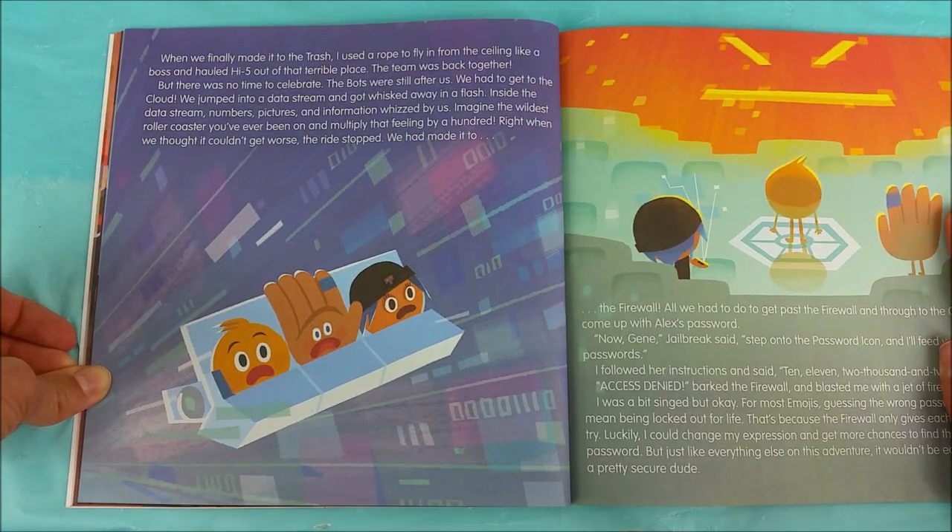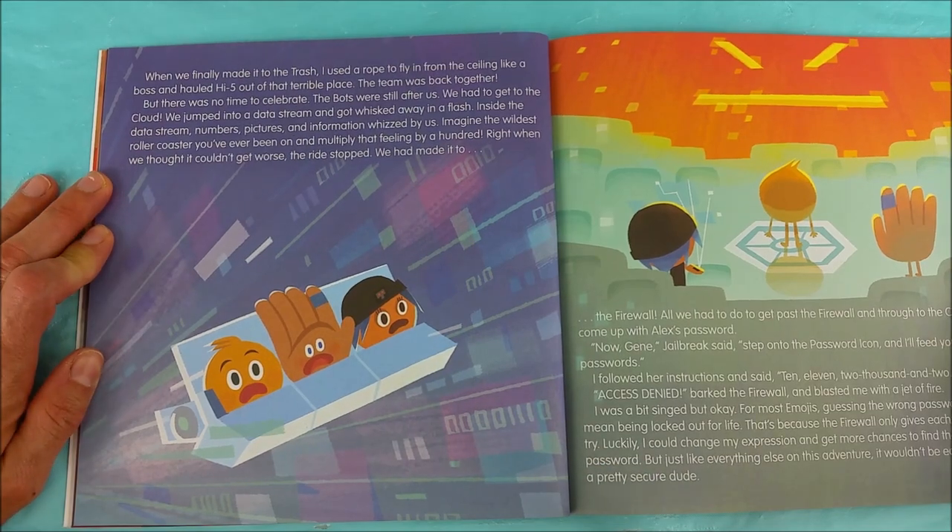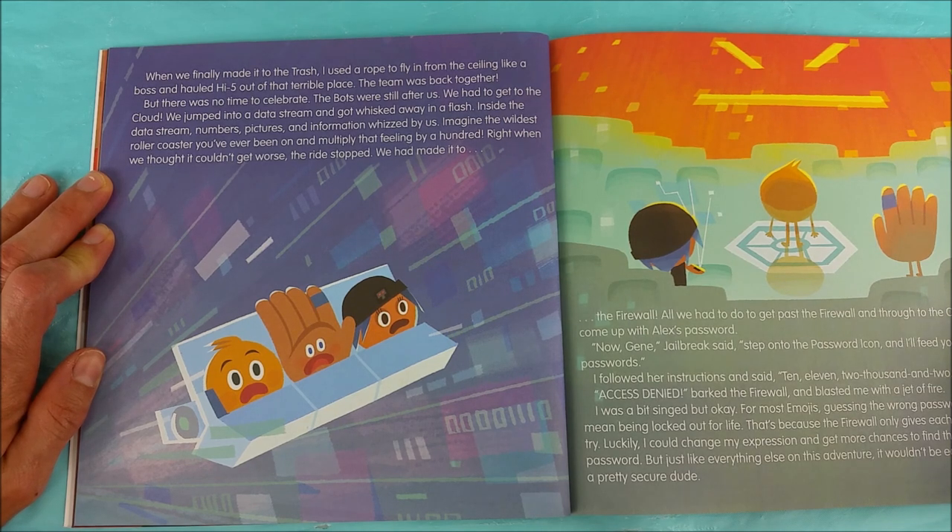We finally made it to the trash. I used a rope to fly in from the ceiling like a boss and hauled High Five out of that terrible place. The team was back together, but there was no time to celebrate. The bots were still after us. We had to get to the cloud. We jumped into a data stream and got whisked away in a flash. Inside the data stream, numbers, pictures, and information whizzed by us. Imagine the wildest roller coaster you've ever been on and multiply that feeling by a hundred.